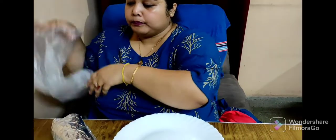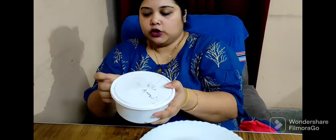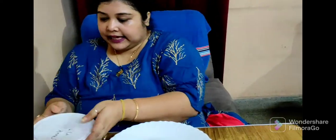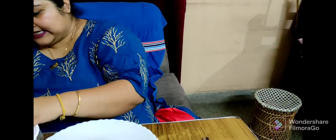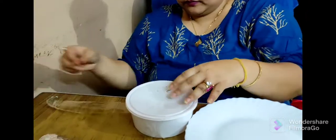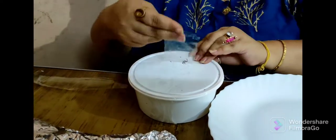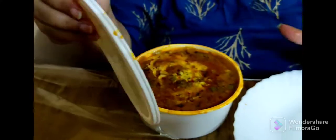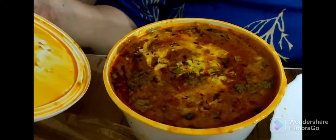And this is chicken handi — half chicken handi, four pieces are there. If you want, they will cut it into six pieces, but I asked them to keep it four. They have packed it very nicely — nothing has leaked out. So, see, chicken handi is like this.